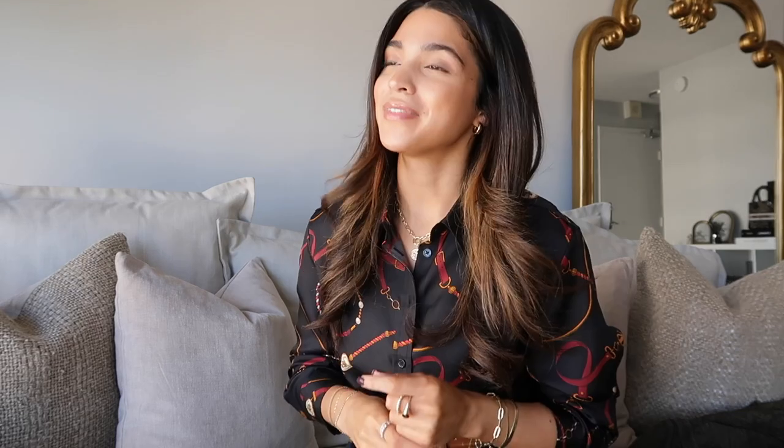Because I use light-coverage foundation, I'm a concealer junkie. My first favorite is the Dior Forever Skin Correct Concealer — medium coverage, looks like skin. On days I want my makeup to look really natural, this is what I use. I buy it as a perfect color match to my skin. I don't hear many people talking about this one, but it's really really good and I'll absolutely be repurchasing.